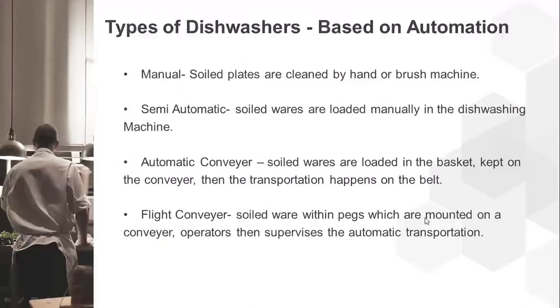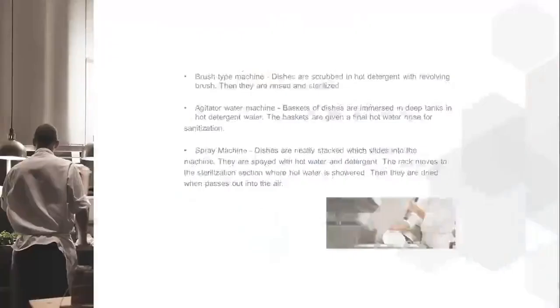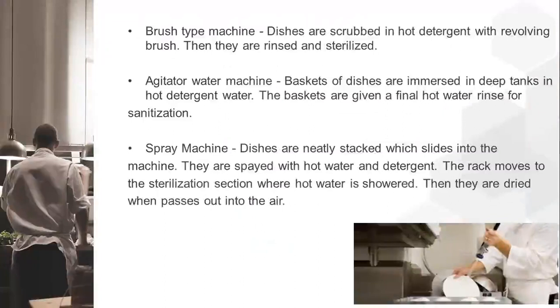The use of a dishwasher depends on the kind of operation you have. The flight conveyor is used when you have a super busy operation. There is also a brush-type machine where dishes are scrubbed in hot detergent with a revolving brush, then rinsed and sterilized. An agitator water machine immerses baskets of dishes in deep tanks of hot detergent water, which are then given a final hot water rinse for sanitization.